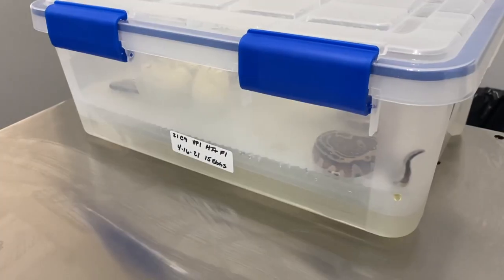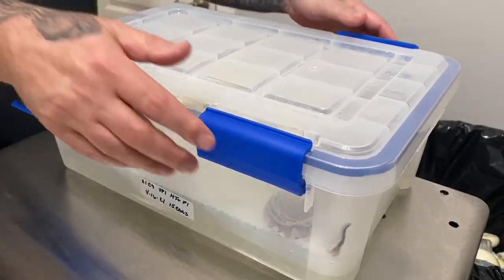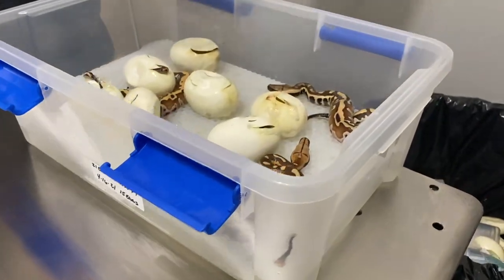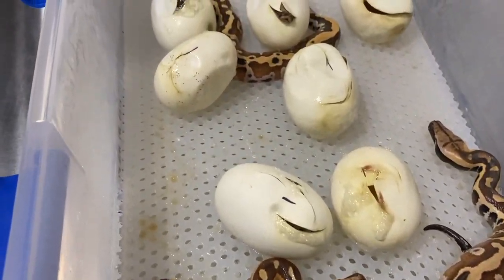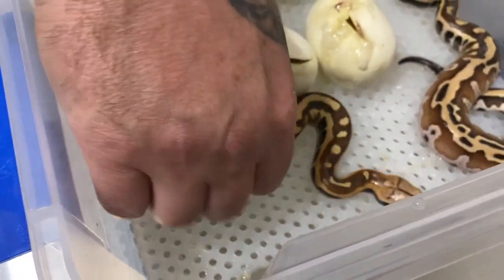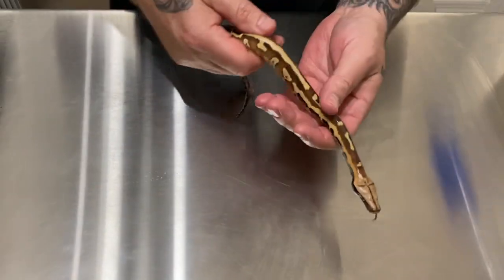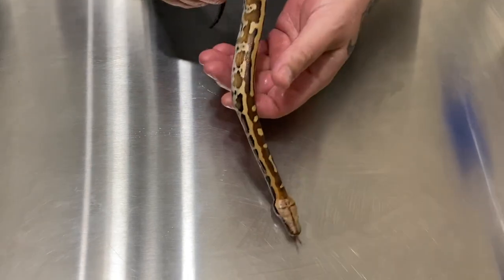Alright, box two, Clutch 9 again. This was a VPI stripe pos double het hypo albino, bred to a VPI het albino. Everything looks stunning, but again I don't see any albinos. Great consistent coloration in all these guys, and of course the striping does vary. But they are all VPI stripe lineage, so even the ones that don't have striping should inherit some of the fantastic coloration.